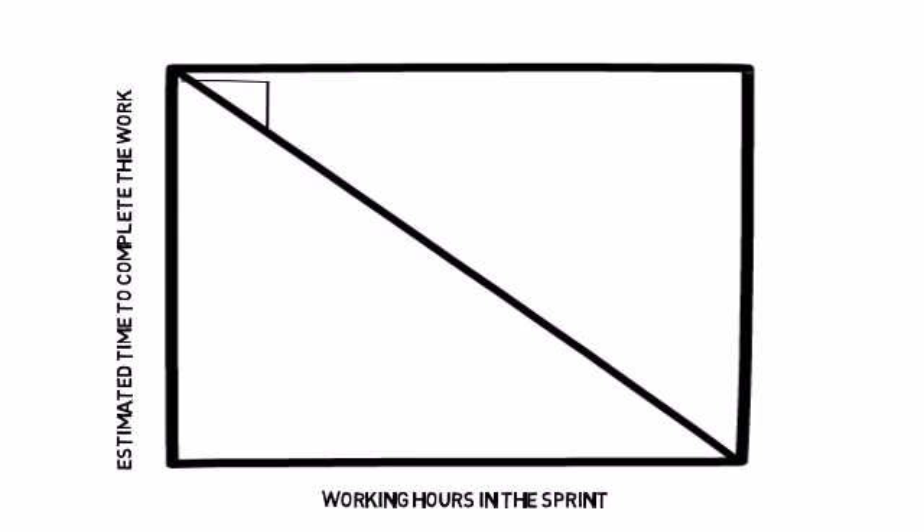In practice, the Burndown Chart goes down in steps, sometimes finishing above the line and sometimes below. If the remaining time on tasks is increased, a task will take more time than expected, the line will go up. And if the remaining time is decreased, a task will take less time than expected, the line will go down.